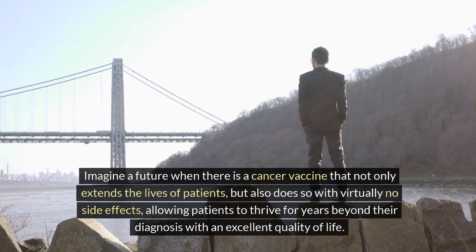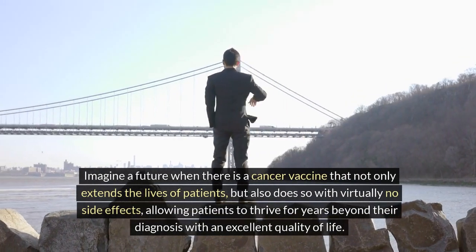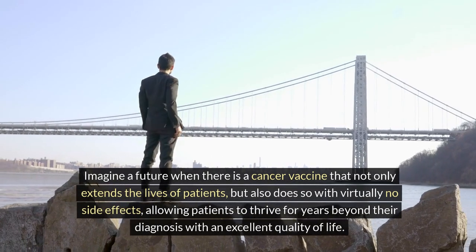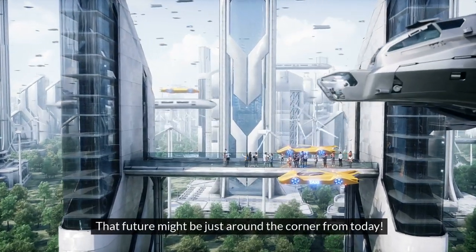Imagine a future when there is a cancer vaccine that not only extends the lives of patients, but also does so with virtually no side effects, allowing patients to thrive for years beyond a diagnosis with an excellent quality of life. That future might be just around the corner from today.